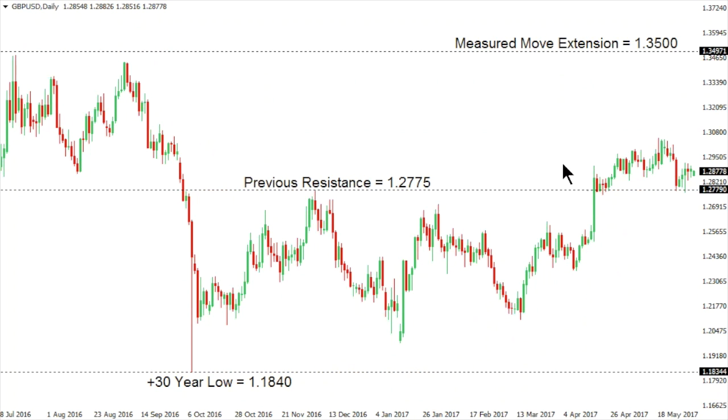Sterling dollar. Cable has been consolidating above some important previous resistance, now turned support, in the 127.75 area — resistance that had capped gains for several months off the post-Brexit low seen in October 2016 at 111.40. While there is risk of additional declines, these are only viewed as corrective, with the shift back above 127.75 a significant structural shift that now opens the door towards a measured move at 135 over the coming days and weeks. Any setbacks should be supported in the 125 area, with only a break back below 123.60 to compromise the constructive outlook for sterling dollar.